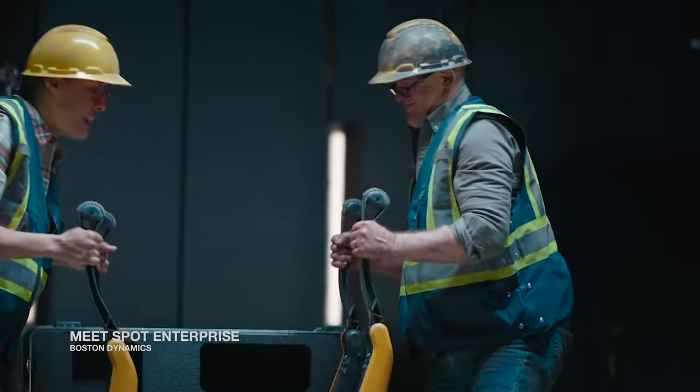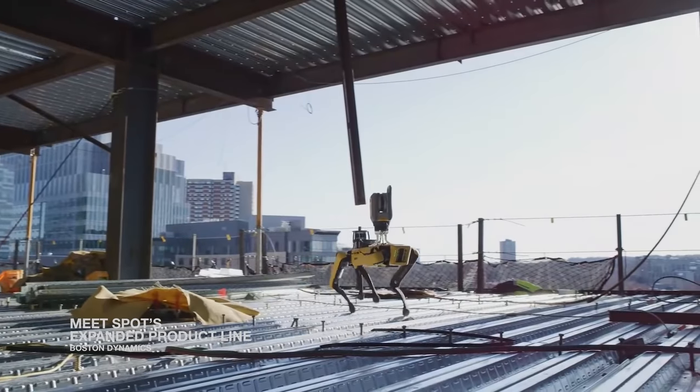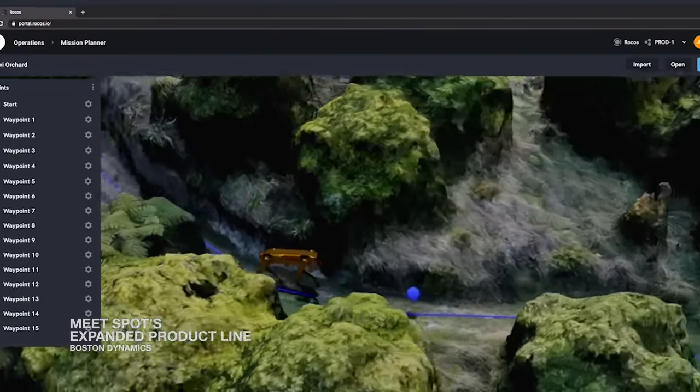The robot has been deployed in a variety of environments and industries, including hospitals, construction sites, and agriculture, to navigate terrain, perform inspections, or capture data.